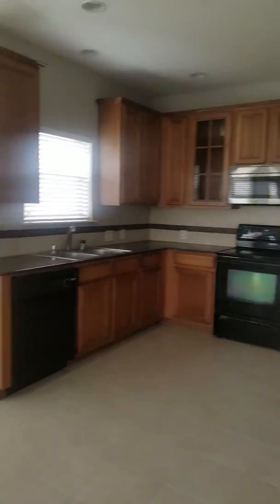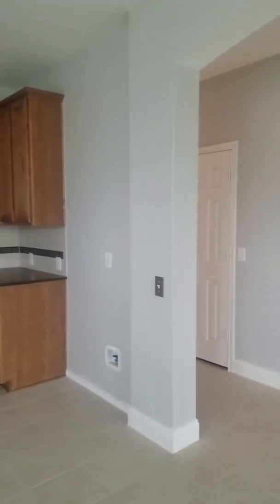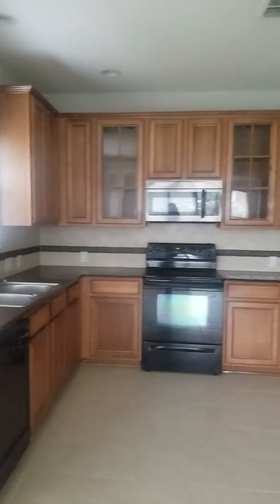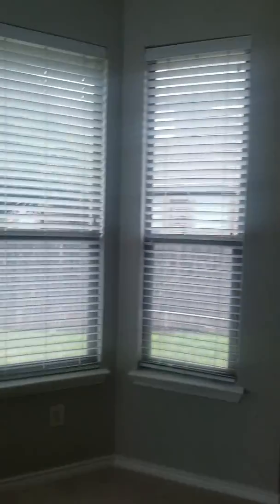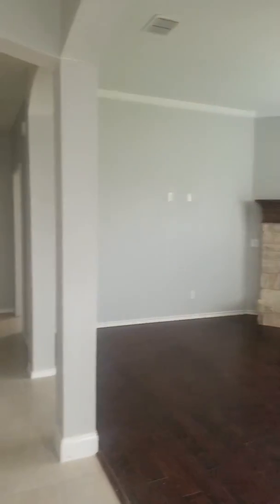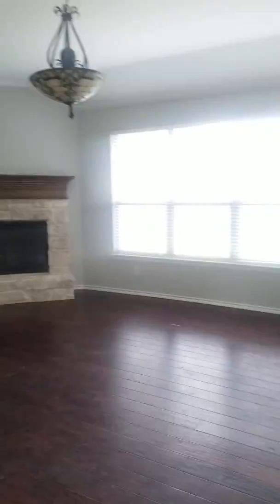You can see the kitchen — it looks like cherry cabinets with a plaster finish on the walls. Then you have a breakfast nook here that opens up to a fairly decent-size family room. These are engineered hardwood floors, so lots of engineered hardwood as well as tile throughout.